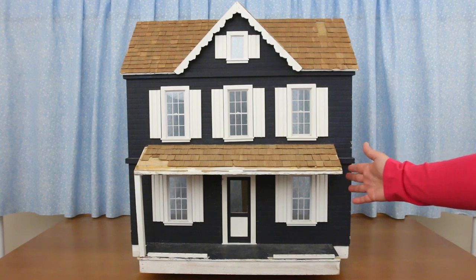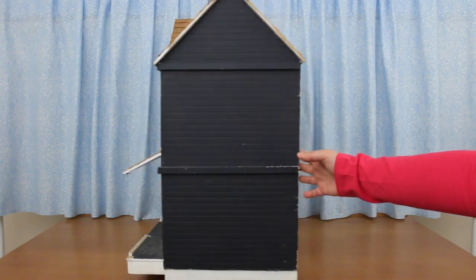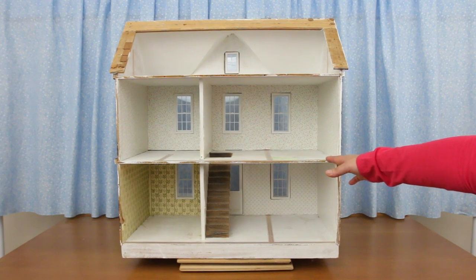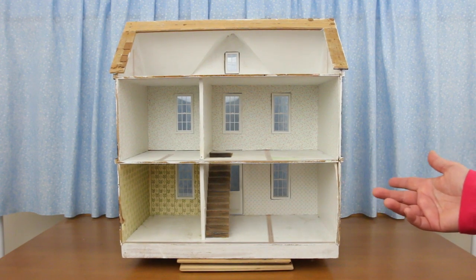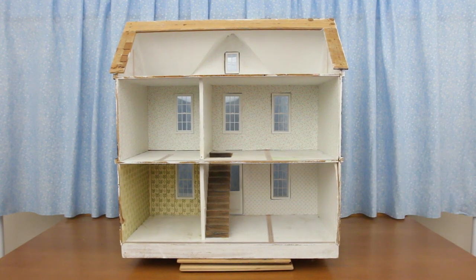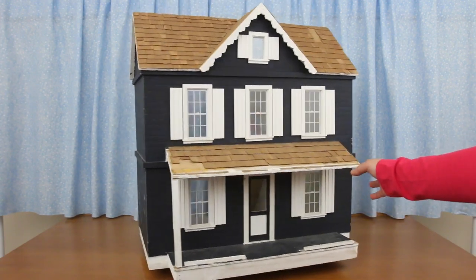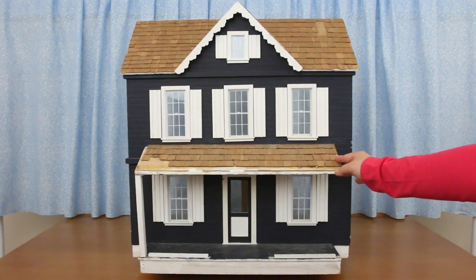So awesome! It has its own turntable! Check out the inside! There are a few things that need to be repaired, but it's really well built, so it's worth fixing up. It has so much potential.